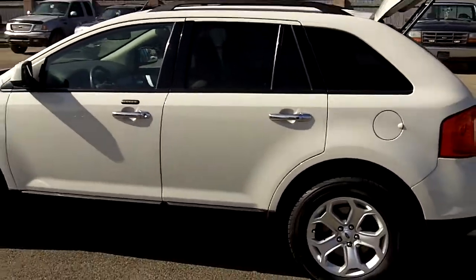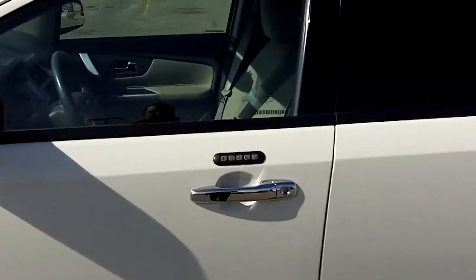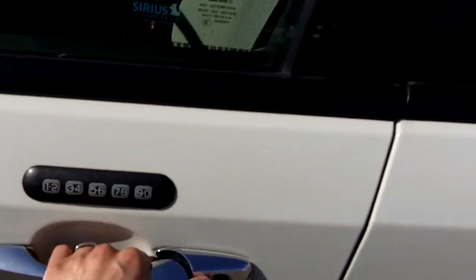Taking a shot of the driver's side before jumping in. I love how Ford puts keyless entry on all their vehicles — you never have to worry about locking your keys in the car.